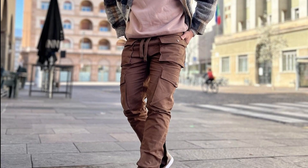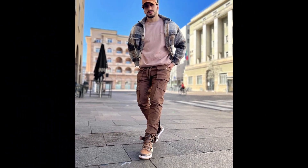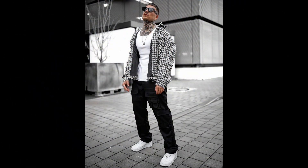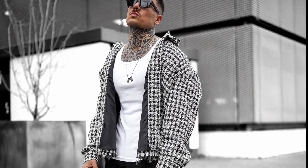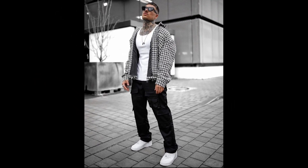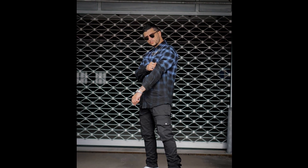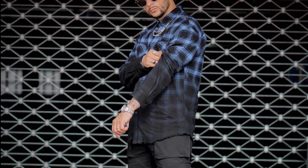For the next outfit you can try a peach colored t-shirt layered with a gray flannel, brown pants, and brown sneakers. For the next outfit you can try a white tank top layered with a black and white jacket, black pants, and white sneakers. For the next outfit you can try a black and blue gradient check shirt with black pants and white sneakers.